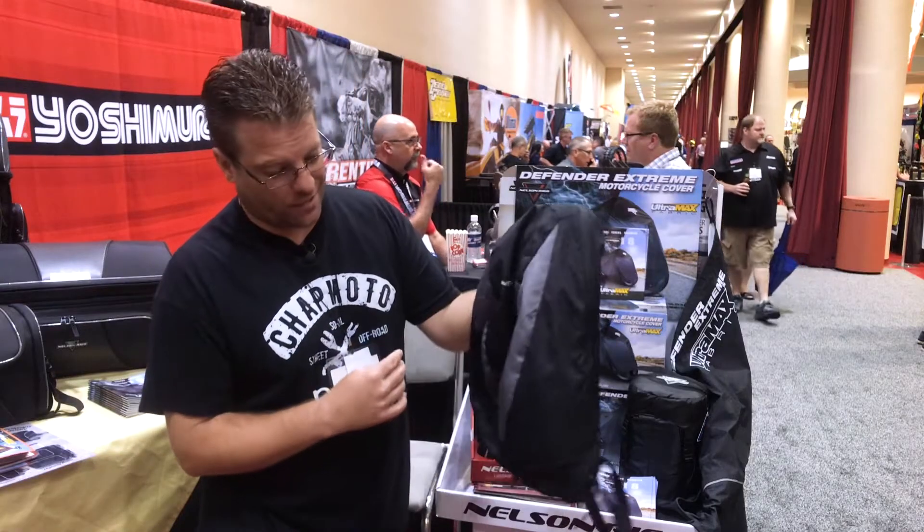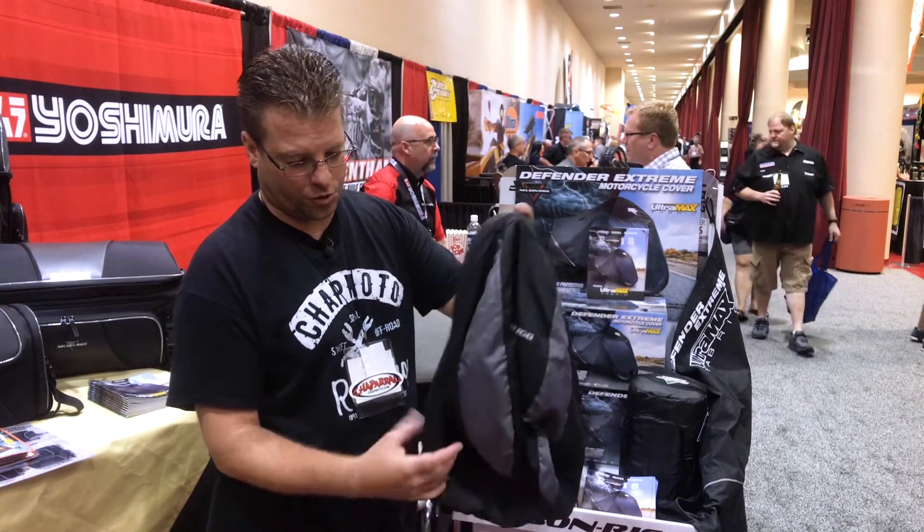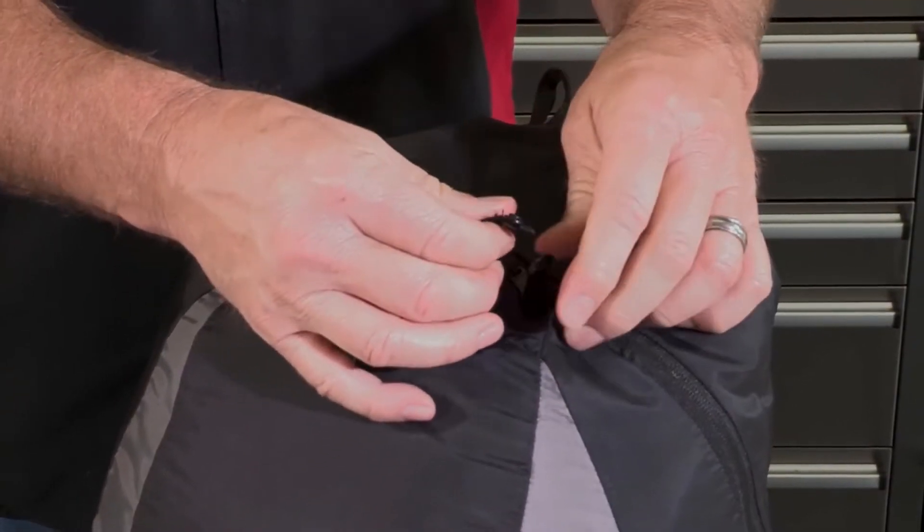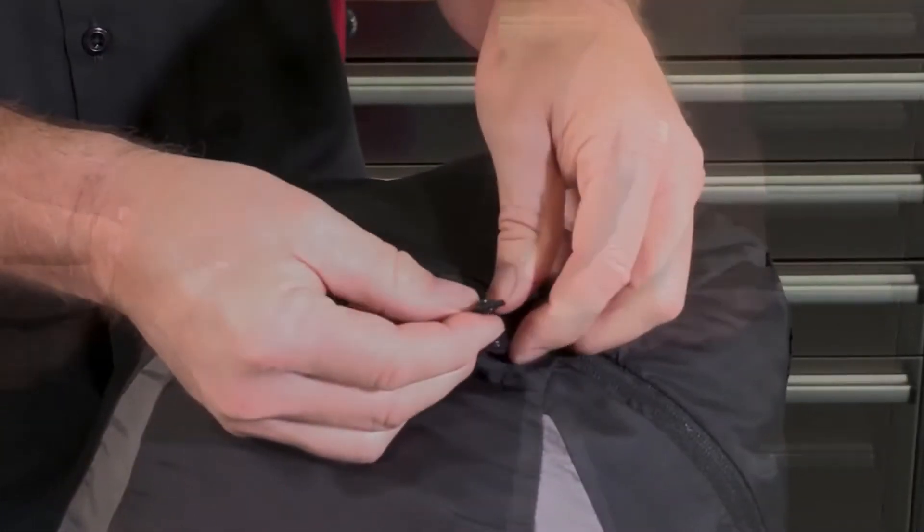In addition to carrying lots of stuff, there are a couple of other key trick items I want to show you. The zipper down here that closes it actually has a snap, which will keep the zipper from accidentally opening.